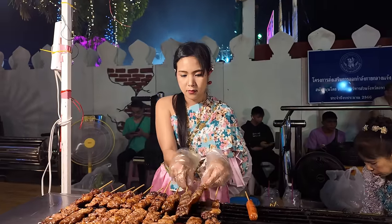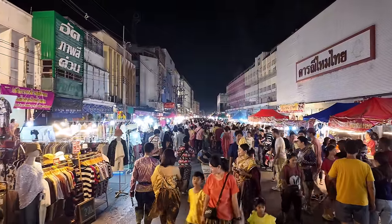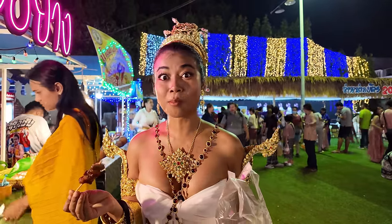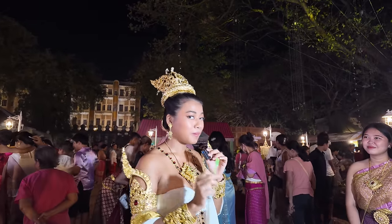Join me in the next video for an epic foodie exhibit at the biggest festival ever. I'll be rocking traditional Thai dress while exploring mouth-watering food on a $15 budget. It's going to be one heck of a tasty adventure — don't miss it!